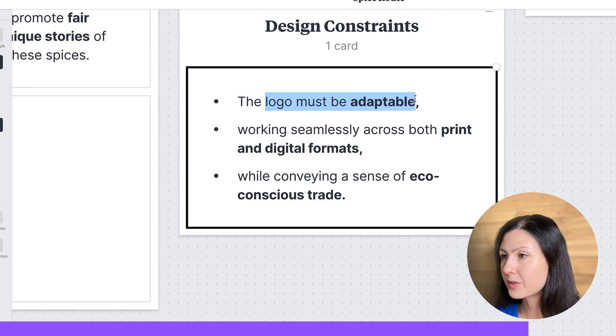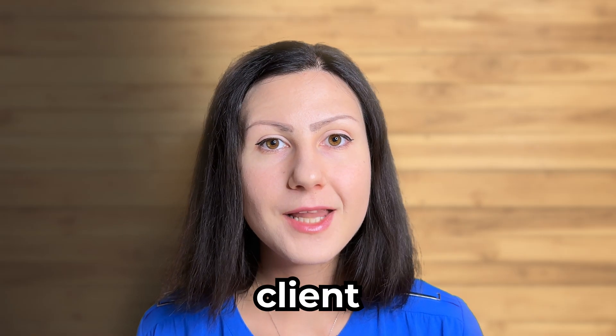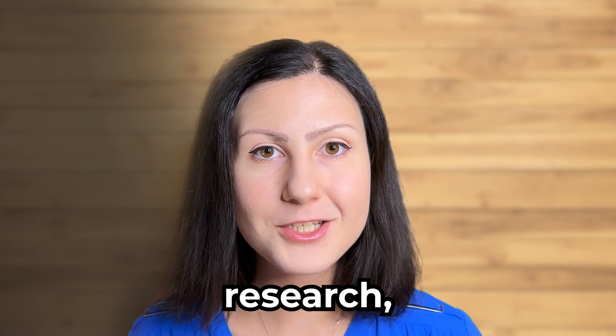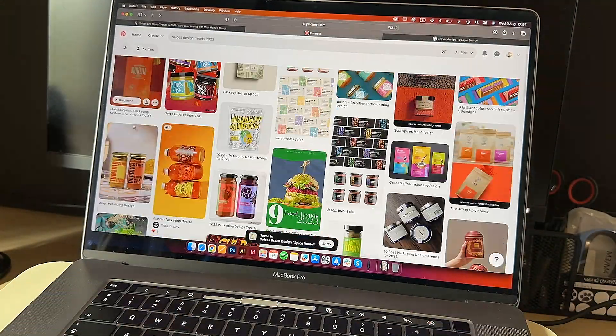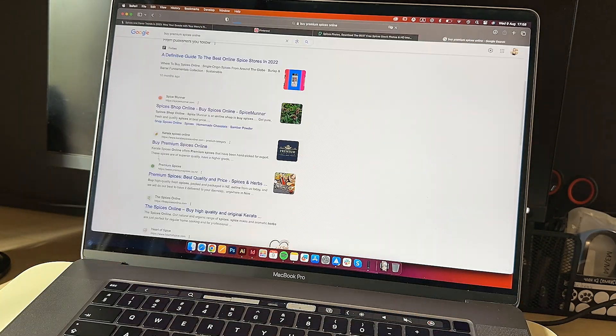With this brief in hand we now know that the logo should embody adventure, warmth and sustainability. It needs to be as vibrant and diverse as the spices themselves, reflecting their quality and the passion behind the journey from the farm to the kitchen. The logo must also be adaptable, working seamlessly across both print and digital formats while conveying a sense of eco-conscious trade. Now that we have our client brief, it's time to kickstart our actual logo design process for SpiceRoot. The very first stage of my process is always research, competitor analysis and gathering more information about the brand and industry. This is super important as we get to generate more ideas, choose a suitable brand strategy and stand out from the competitors.